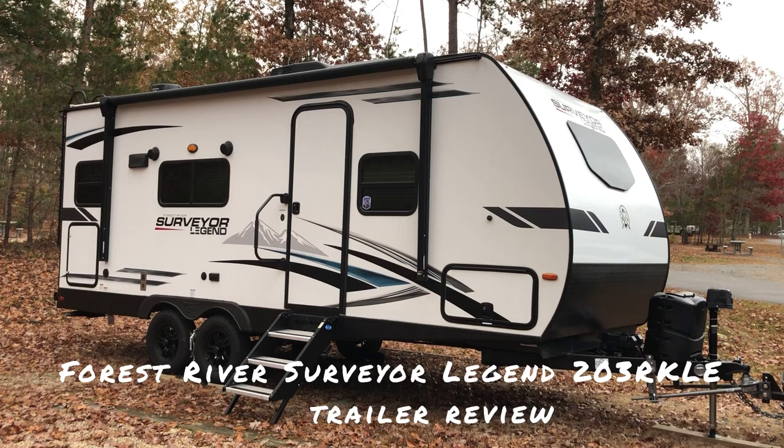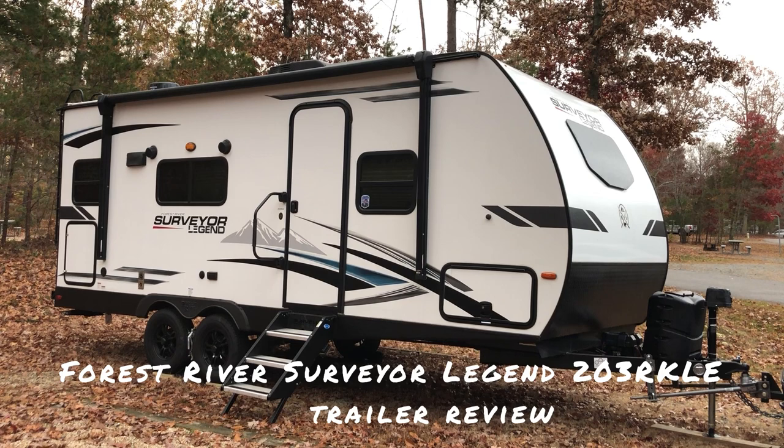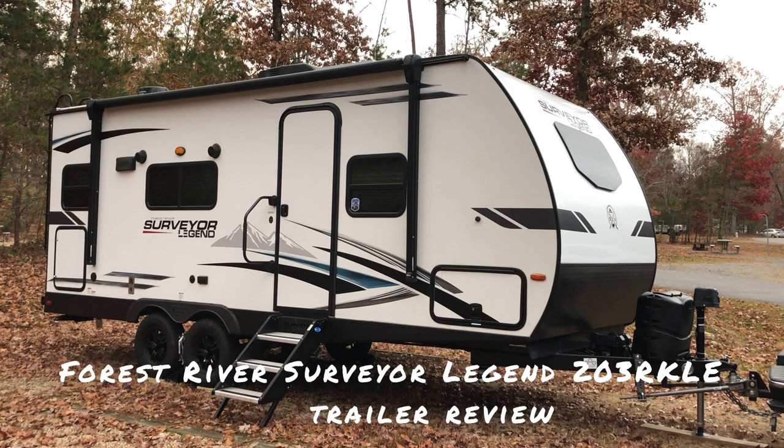So here's my new travel trailer. When I purchased it, I really wasn't thinking of having my own YouTube channel — I just wanted to get out and explore. After years of tent camping, I thought I'd make things a little more convenient and have a few nice amenities for longer excursions without having to stay in hotels.